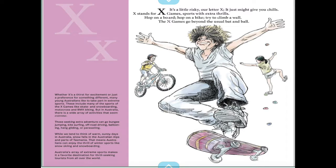It's a little risky — our letter X, it just might give you chills. X stands for X Games, sports with extra thrills. Hop on board, hop on a bike, try to climb a wall. The X Games goes beyond the usual bat and ball.